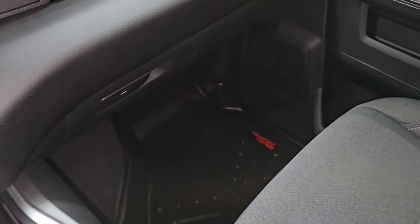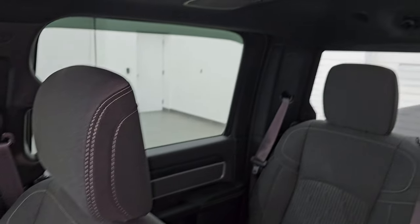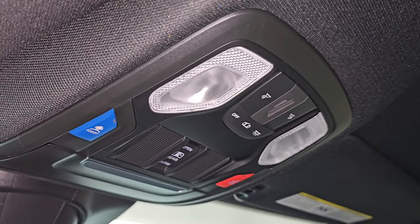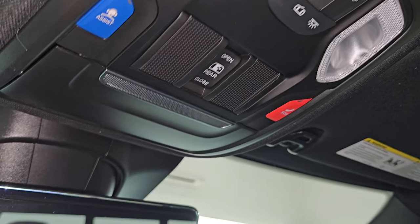Passenger side floor mat and seat are in fantastic condition — no rips or tears. Smells very clean inside this truck. You get the speakers in the ceiling, part of the Alpine premium sound system. Headliner is in great shape, no rips or tears. You get assistant SOS buttons, power side and rear window controls, and map lights.